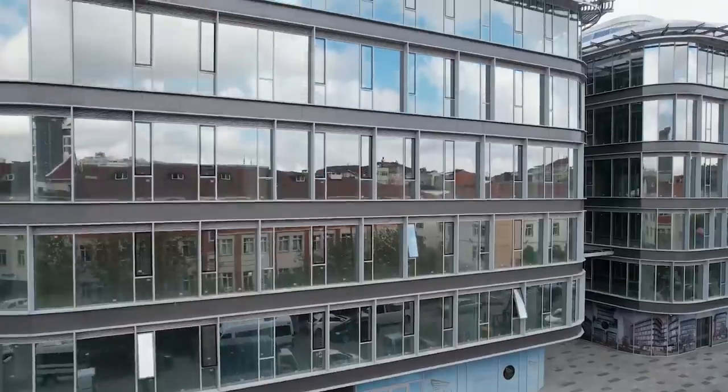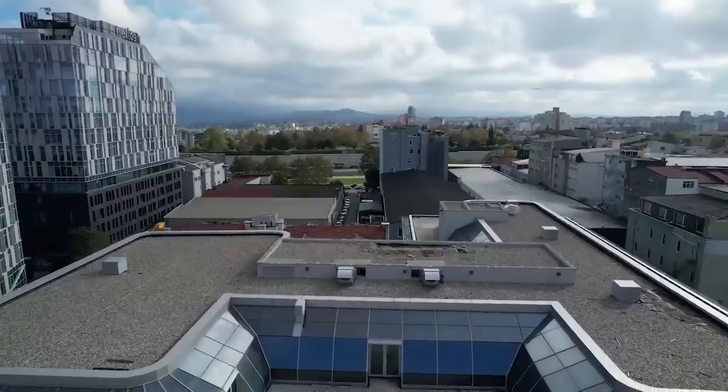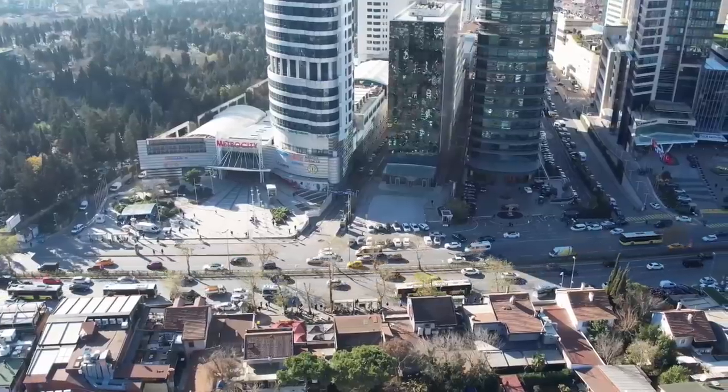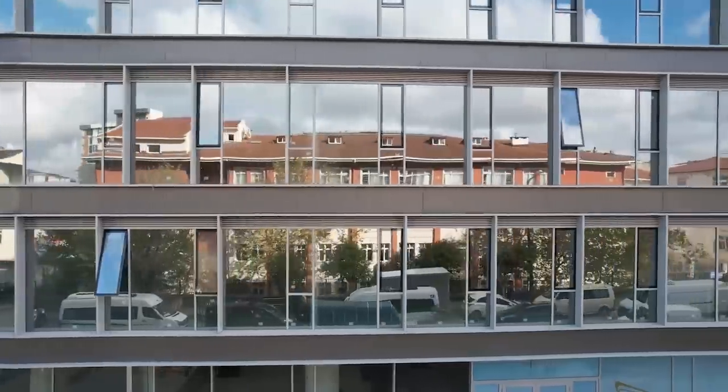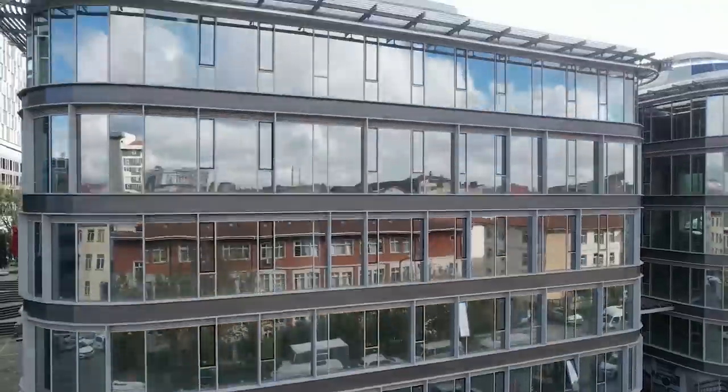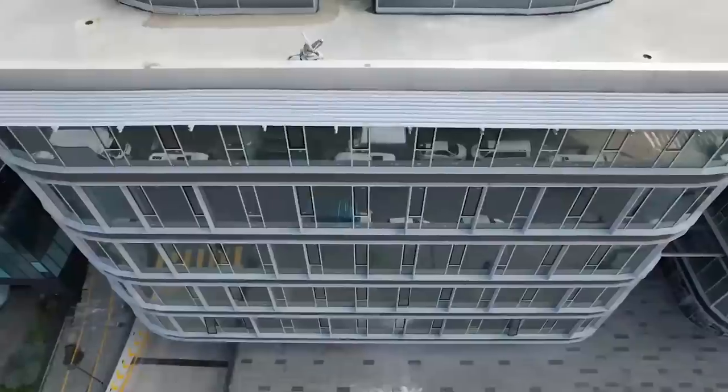What's up everybody, this is Sheriff the Broker. I am so excited today because I'm going to explain our new project Levent No 5. It's located on Büyükdere Street, in between Maslak and Levent. This district is named Fort Levent. Let's enter the lobby and I will explain this project.